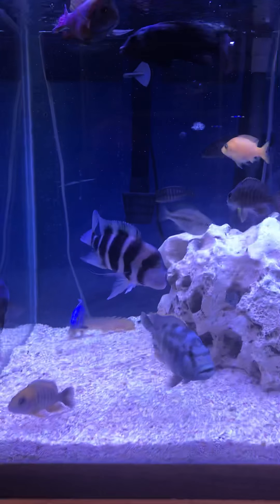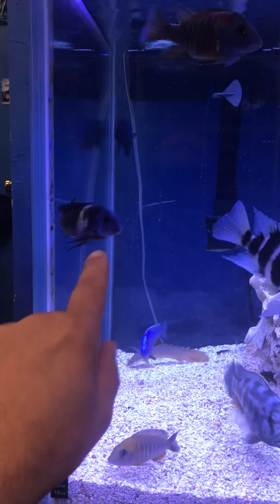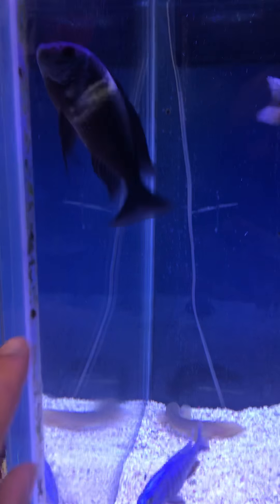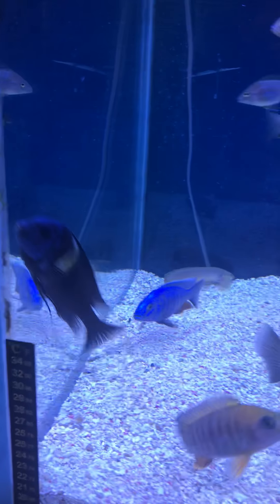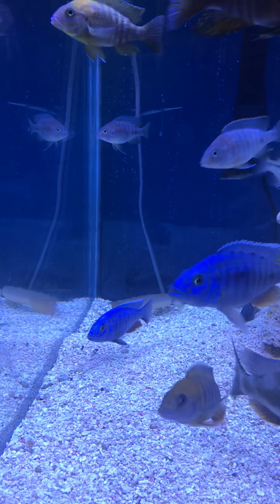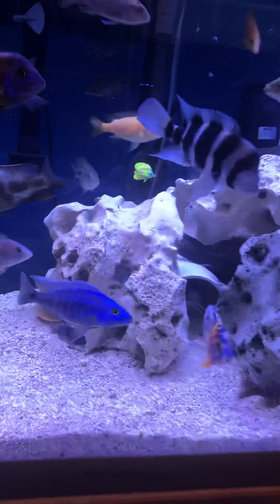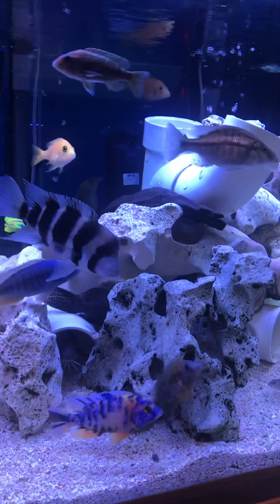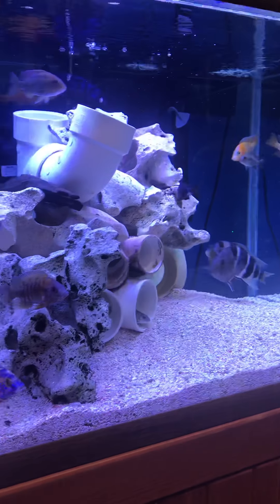For the most part a pretty calm tank, as you can see there's not a whole lot of aggression going on in here. Here go my Tropheus — nice, his head is getting a dark blue color now, real pretty. Yeah, not a lot of aggression going on in here. Usually not — the tank's pretty calm for the most part, everybody chilling.